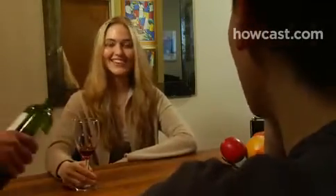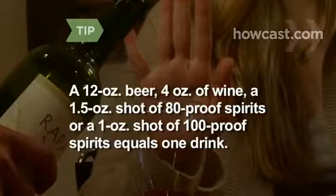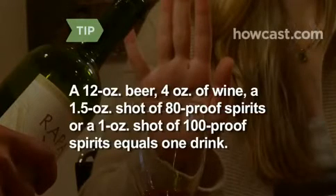Step 5. Enjoy an alcoholic beverage every day, too, if you're a man. It can cut your risk of dying of a heart attack and reduce your chances of having a stroke. Just remember to always drink in moderation. A 12-ounce beer, 4 ounces of wine, 1.5 ounces of 80-proof spirits, or 1 ounce of 100-proof spirits constitutes one drink.